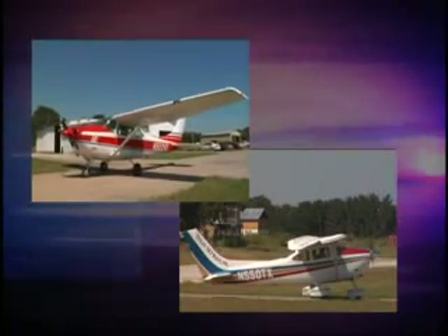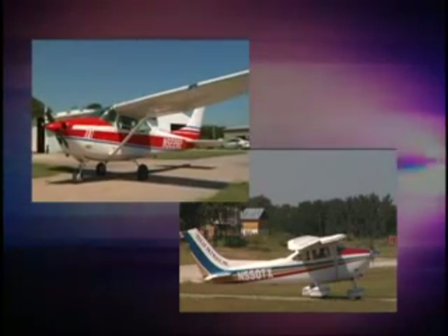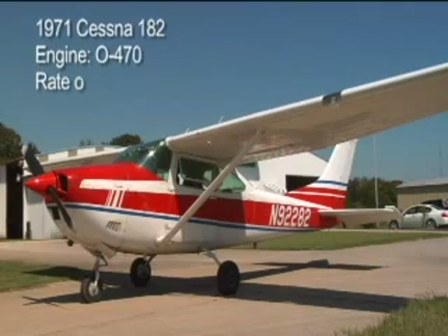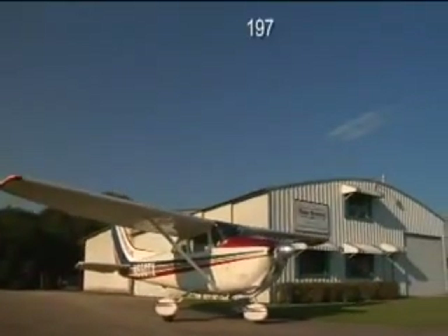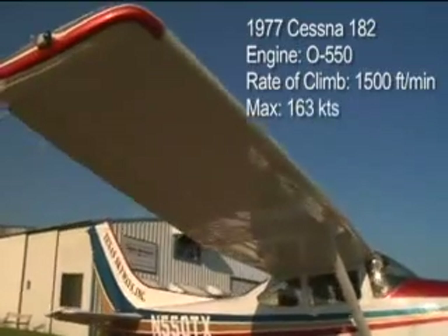To better demonstrate the performance difference, we selected two similarly equipped Cessna 182s. This is a 1971 182 with a factory-installed O470 engine. This one is a 1977 Cessna 182 with a Texas Skyways-installed Continental O550 engine.